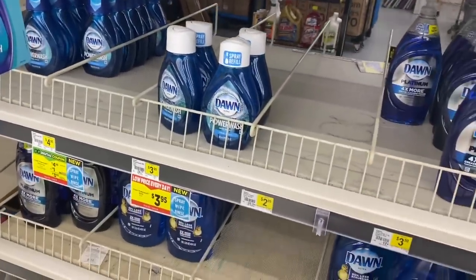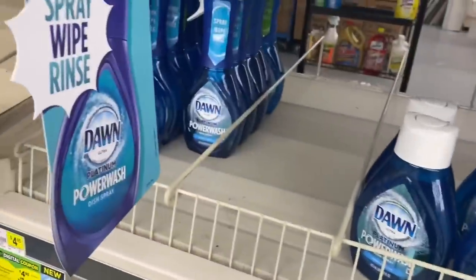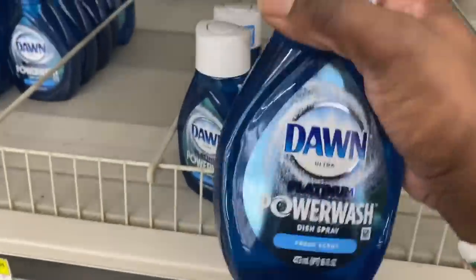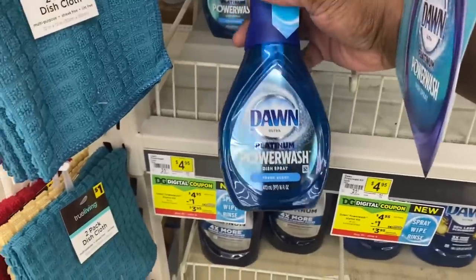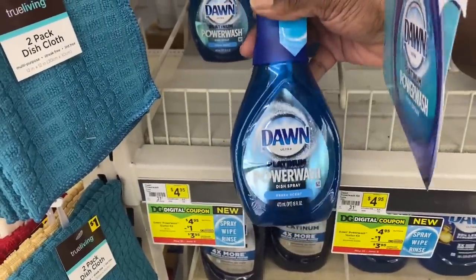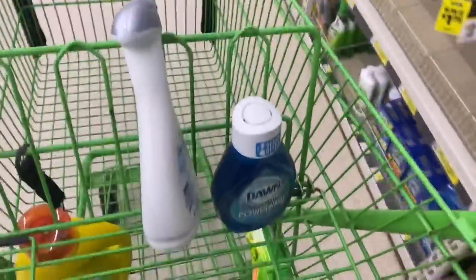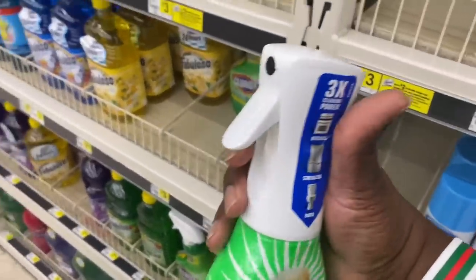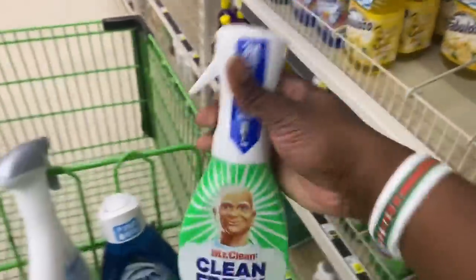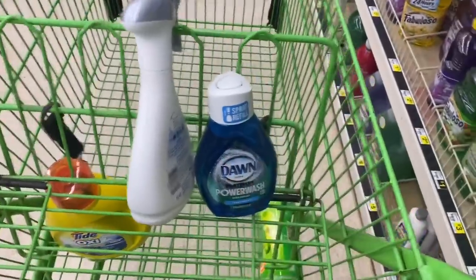Next item is Dawn Power Wash. I'm going to get the refill for $3.95 — same size as the starter kit. If you don't already have a starter kit, you can get the Dawn Power Wash starter kit for a dollar more at $4.95. FYI, these also fit the Clean Freak handle, so the Clean Freak handle fits the Dawn Power Wash. Already got it in the cart.